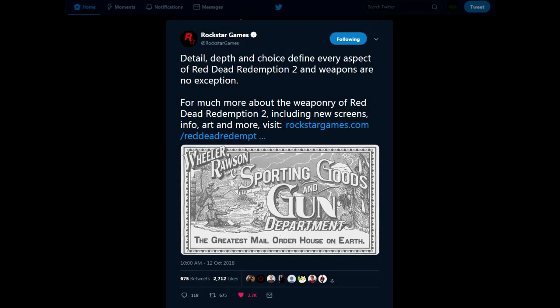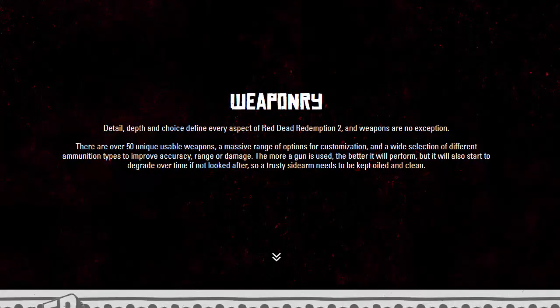Straight from Rockstar's official Twitter: depth and choice define every aspect of Red Dead Redemption 2 — weapons are no exception. For more info about the weaponry of RDR2, including new screens, info, art and more, Rockstar has updated the official Red Dead Redemption 2 page and we're gonna go check it out.